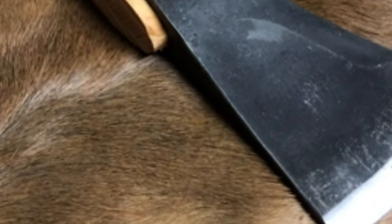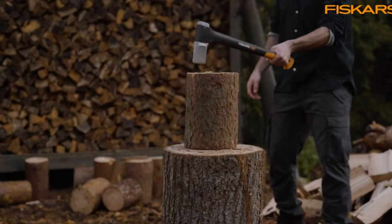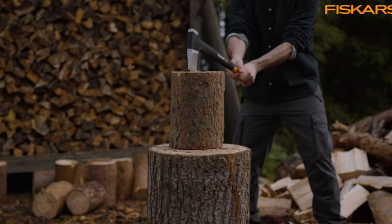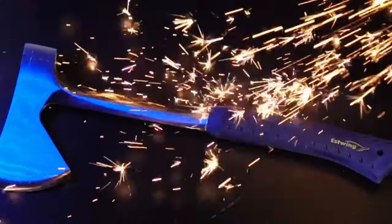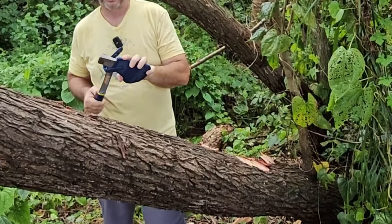In this video, we'll take a look at some of the best camping axes available, tailored to meet various needs and preferences. From lightweight, travel-friendly options to robust heavy-duty choices, we'll help you find the perfect axe to enhance your next adventure. Get ready to gear up and conquer the great outdoors!